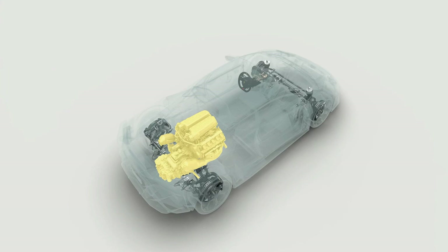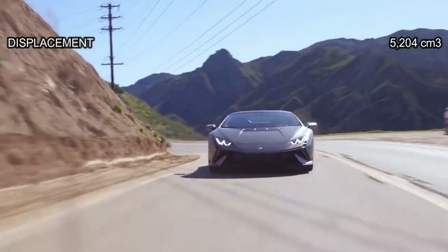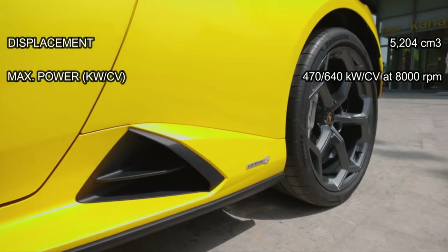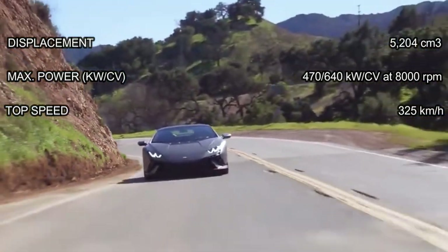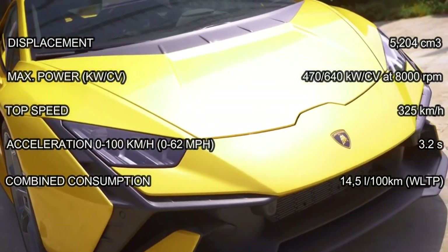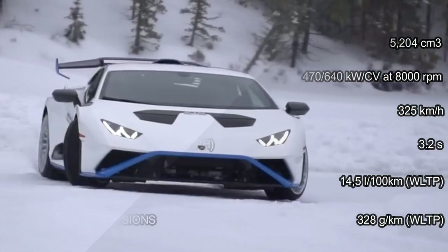LDVI is capable of coordinating a complex and sophisticated system for the management of driving dynamics. Displacement: 5,204 cubic centimeters. Max power: 470 kilowatts / 640 CV at 8,000 rpm. Top speed: 325 km/h. Acceleration 0–100 km/h: 3.2 seconds. Combined consumption: 14.5 L/100 km. Combined CO2 emissions: 328 g/km.